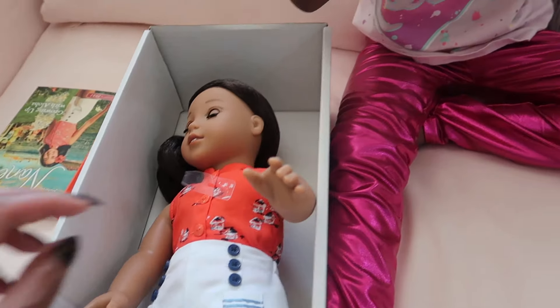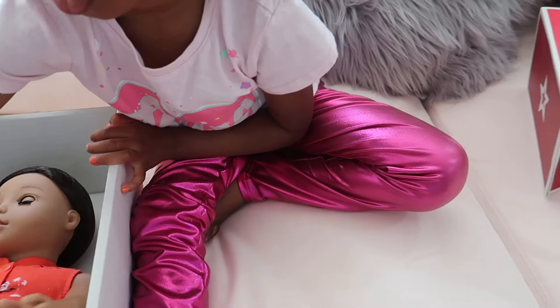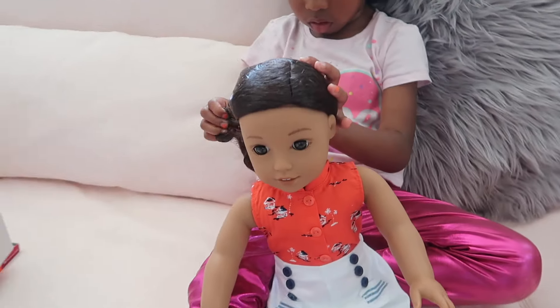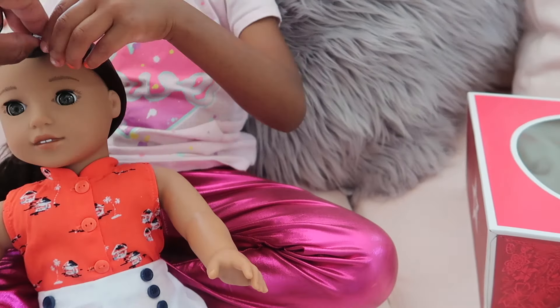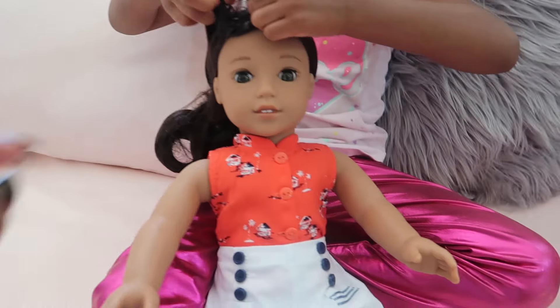If we would have got this doll first, before we got any other doll, we probably wouldn't have had to buy any more dolls, because this one doesn't look like it's going to break. I hope you keep her nice. Take your hair net off — Safari, start from here so you don't ruin her hair. Start from the back so Safari can take her hair net off and reveal her beautiful hair.